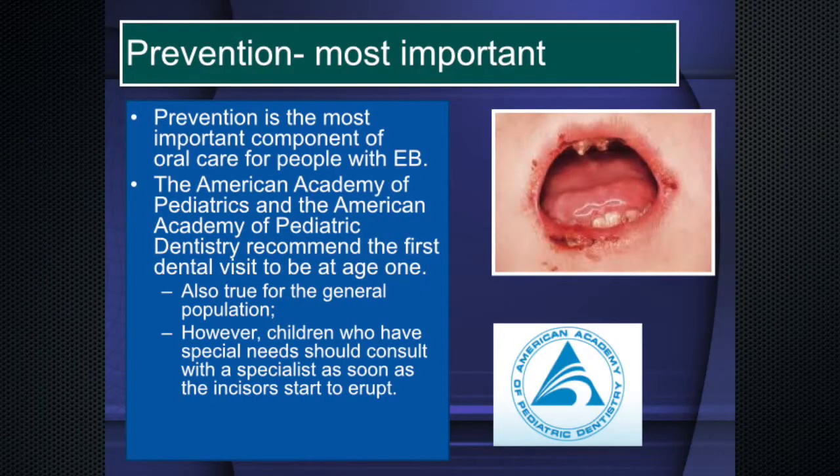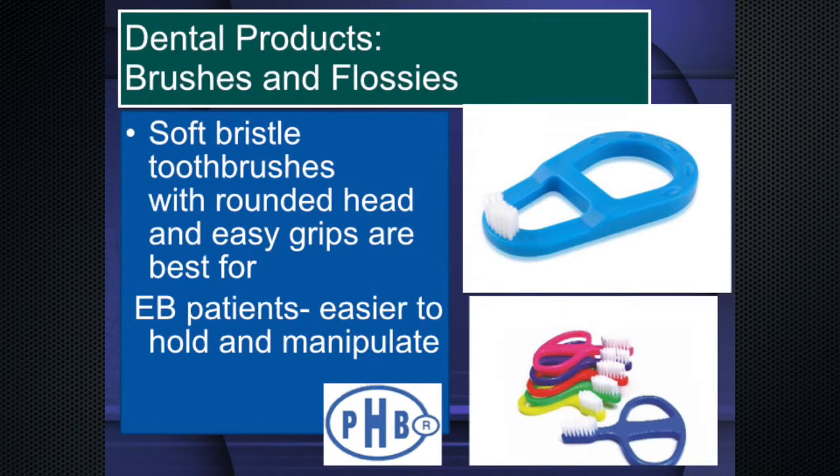Prevention is the number one thing, because unfortunately a lot of times kids end up with severe caries needing general anesthesia for restorative care — that's a lot of extra risk that is preventable. PHB, a nice company out of Wisconsin, produces toothbrushes designed for kids with special needs — ultra-soft bristles, handles designed not to cause problems, with two different designs for ease of holding by caregiver or child. These are the ones I recommend for epidermolysis bullosa.